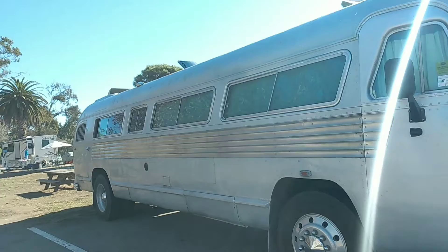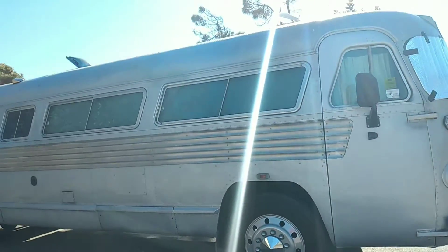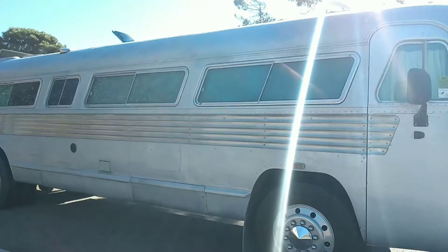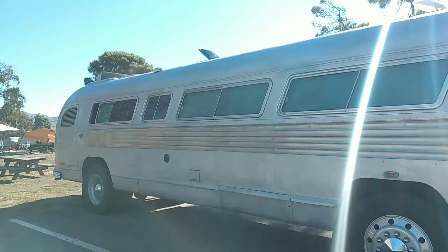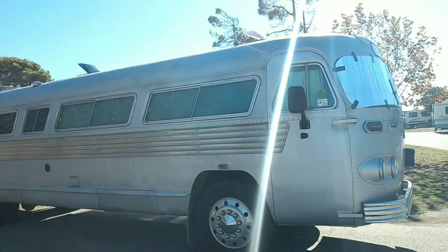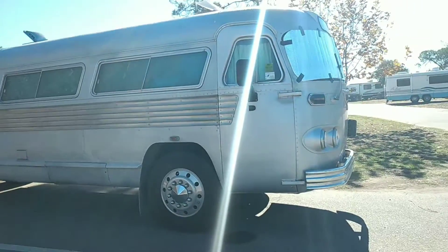I'm thinking it might have been — I don't know — did Greyhound operate these? Or Trailways? We can look it up. But I don't believe it was intended for RV camping. I think it was for public transportation.